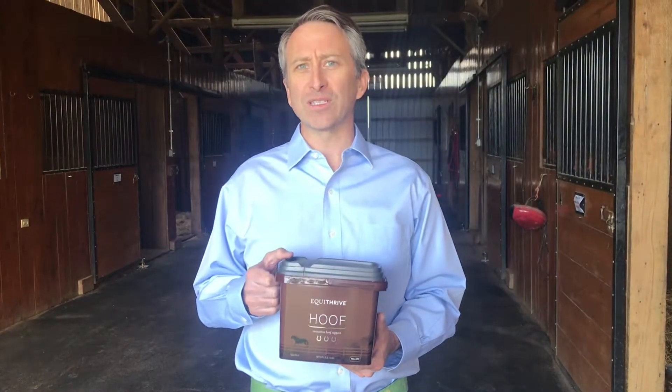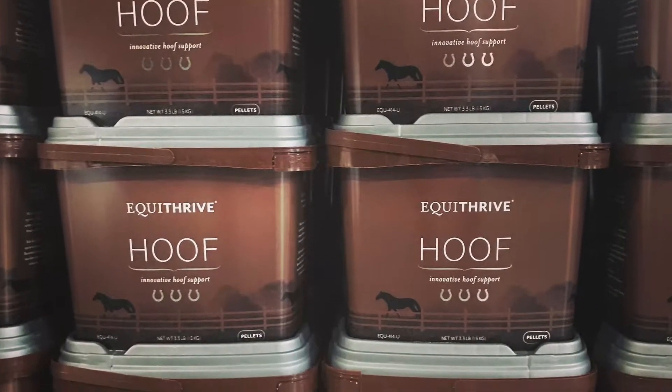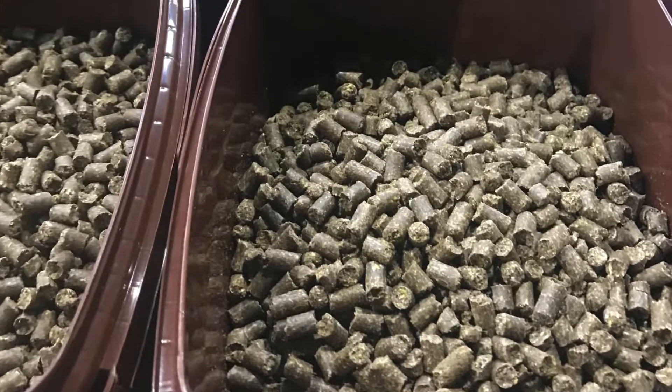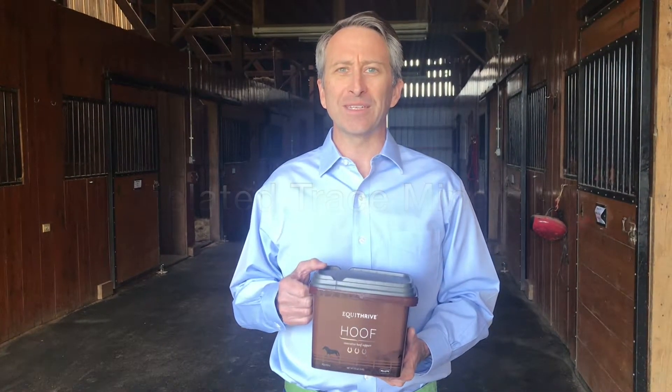I want to give you just a quick summary of our hoof pellets. These contain chelated trace minerals, which are more bioavailable than the un-chelated forms of trace minerals that are present in many equine feeds.